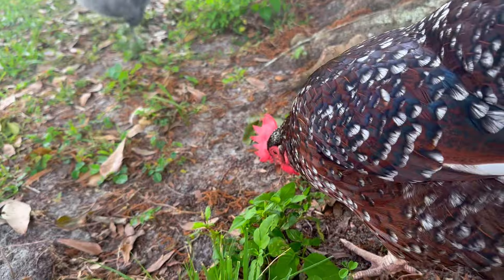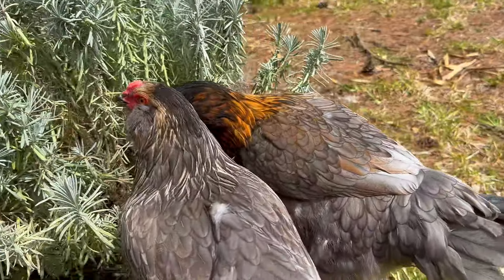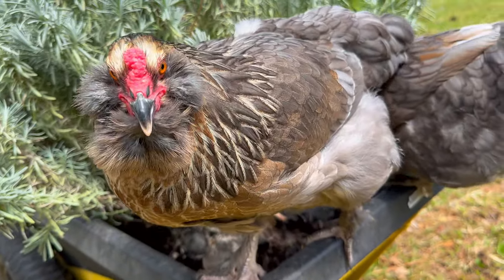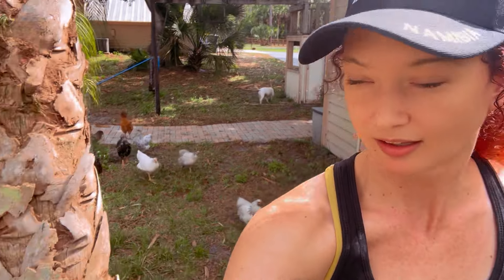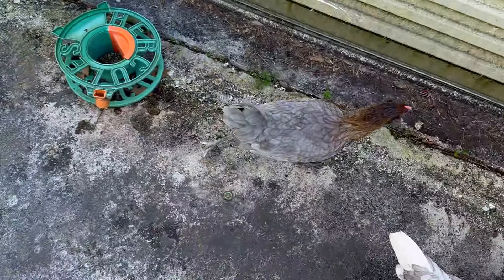Although mine still run away when I reach out to pet them. They're very quick to hop on my shoulder if I'm low enough to the ground, and they run up to me when I walk out to them. I guess that's a bit of a win, right?